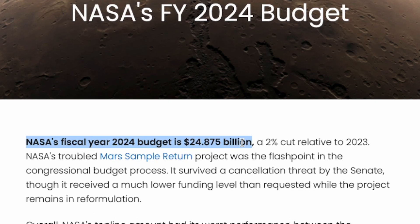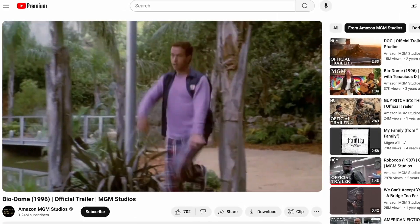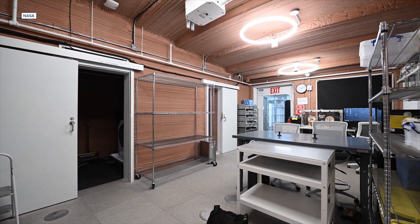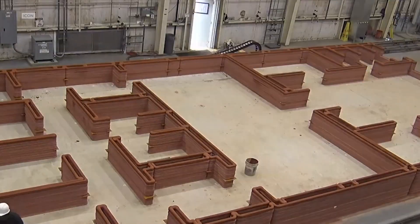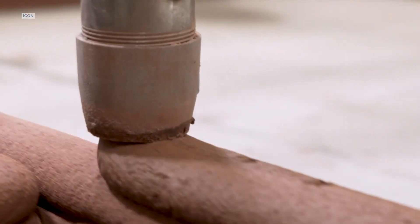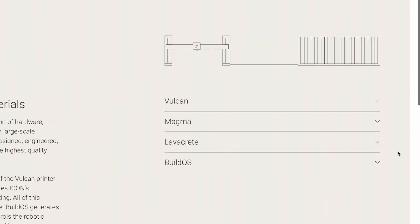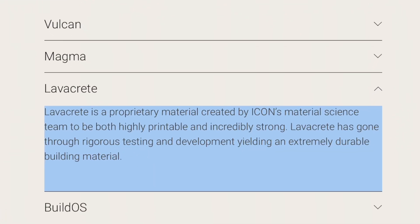And even though NASA's the kind of place with a budget of 20-plus billion dollars, they didn't exactly use the sands of Jordan to craft Arrakis. The Crew Health and Performance Exploration Analog — CHAPEA — home for the past year-plus for our four crew members has been this 1,700-square-foot, 3D-printed habitat that looks like it was constructed out of dessert frosting. But it's actually made from something known as Lavacrete, which the company behind the substance says is a proprietary material that's highly printable and incredibly strong.